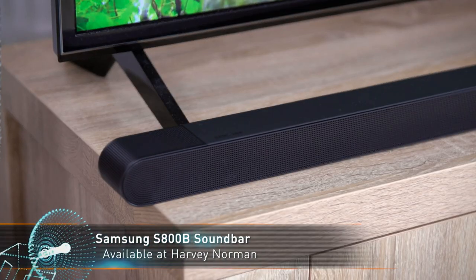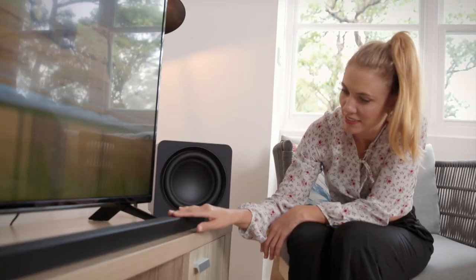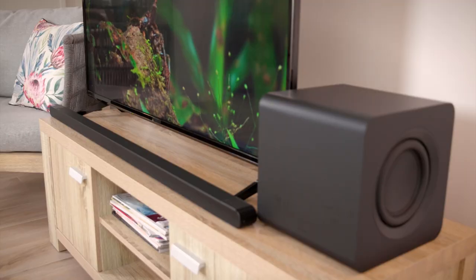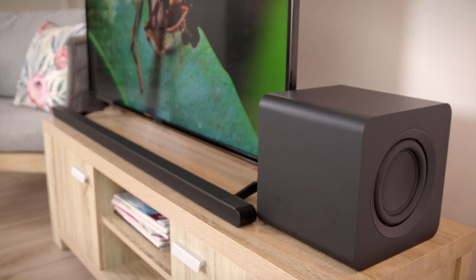Samsung's S800B is a slimline unit that's perfect for fitting under today's slim bezel TVs. Whether it's a wall-mounted model or low-slung to the TV unit, the S800B is an excellent companion to enhance your listening experience.